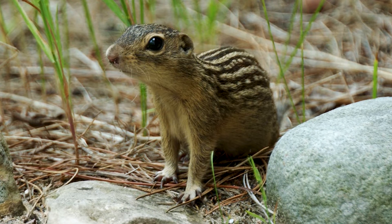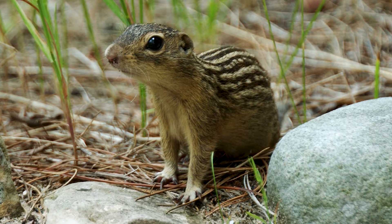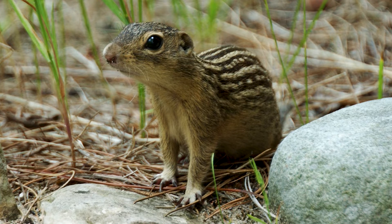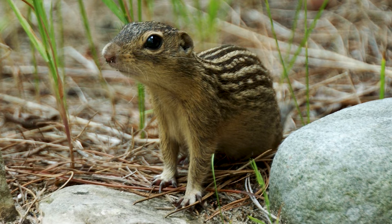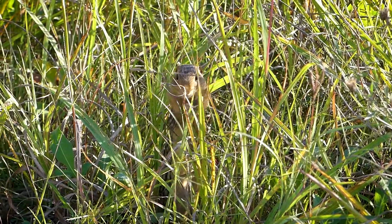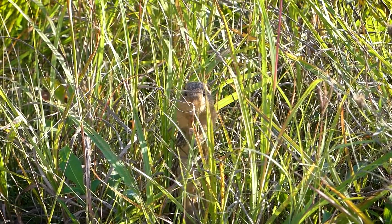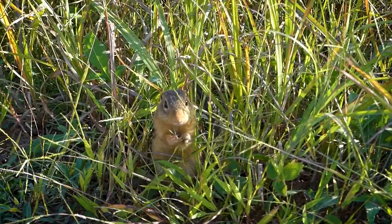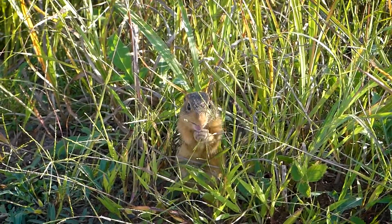One of the most common rodents here at the Conservancy is the 13-lined ground squirrel. They love living in the Conservancy's fields, meadows, and prairies. A bit chipmunk-like in appearance, these ground squirrels are easily identified by the stars and stripes pattern on their backs and sides.